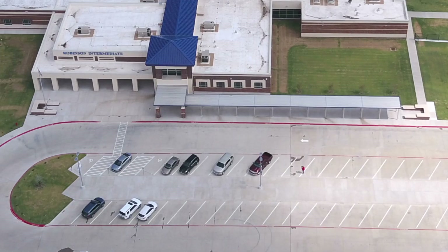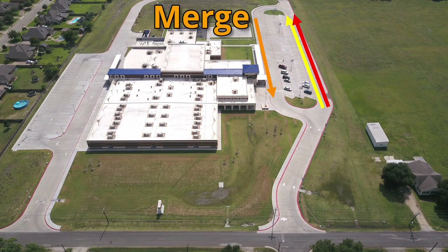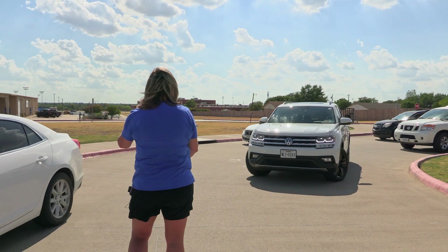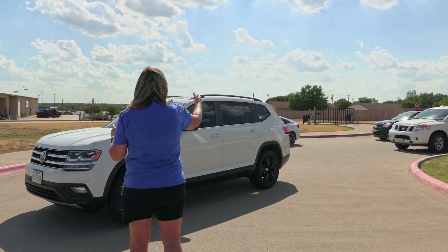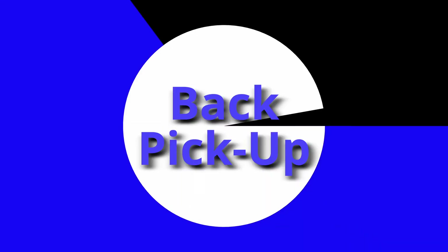Hey parents, this is the front of the school in the afternoon. This is for fifth and sixth grade pickup only. If you have a sibling you want to bring fourth grade up to fifth and sixth, we can do that, but fifth and sixth pickup only in the front. You're going to make two lines so we can get as many cars off the road as possible, and then when we get here we're going to take turns one at a time.